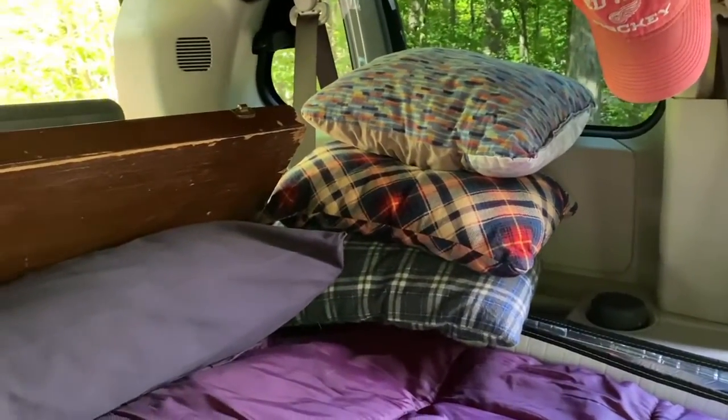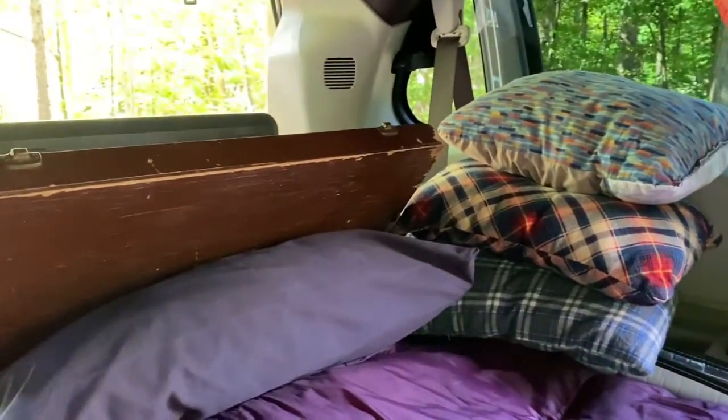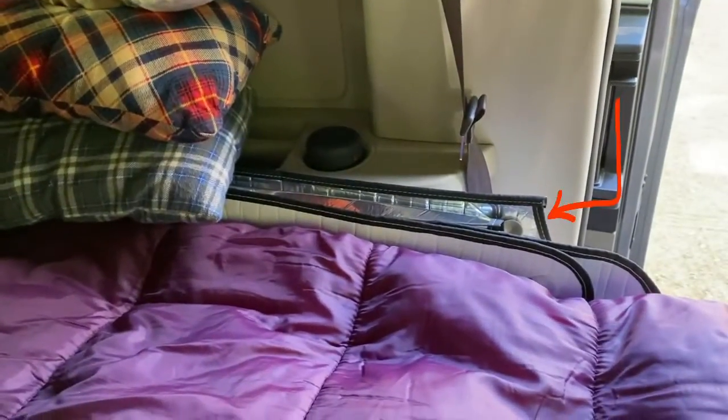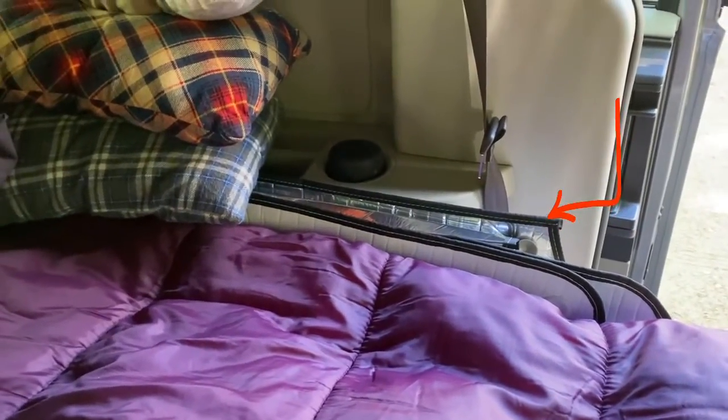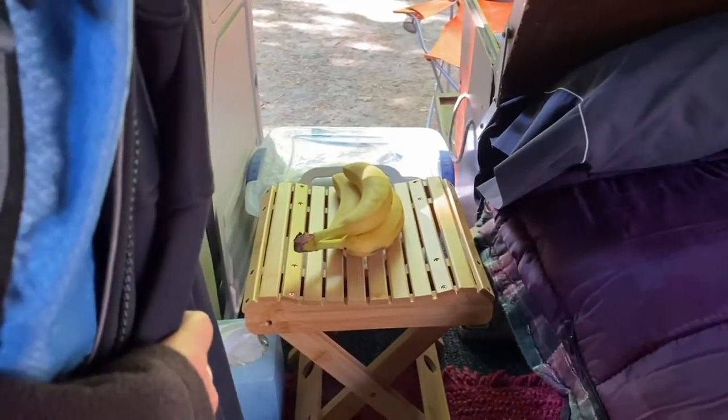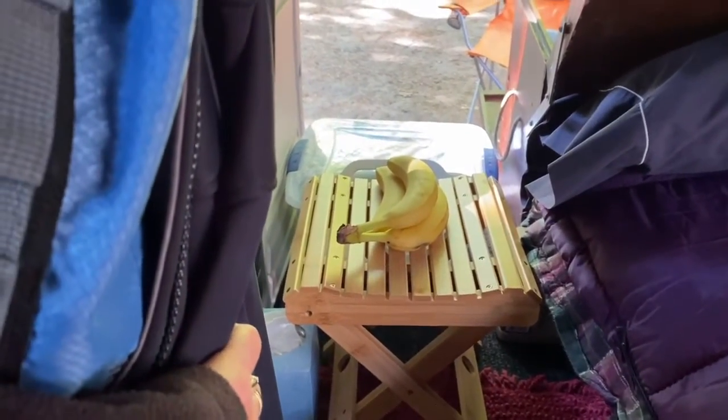There are my little tiny camping pillows — those are good just to prop up your pillow if you're reading or watching a movie. You can see my Reflectix back there; I'll show you later when I put those in what the van looks like, but I tuck them over there when I'm not using them. Over here is a little stool I have with my bananas on it.